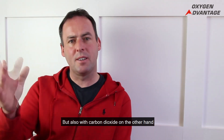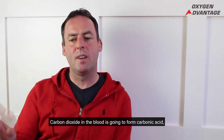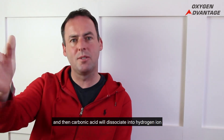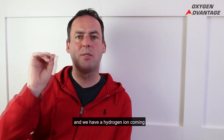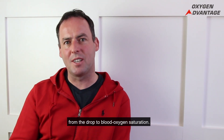With carbon dioxide, on the other hand, we're deliberately increasing CO2 in the blood. Carbon dioxide in the blood forms carbonic acid, and then carbonic acid dissociates into hydrogen ion and bicarbonate. So we have a hydrogen ion coming from the increased carbon dioxide, and a hydrogen ion coming from the drop in blood oxygen saturation.